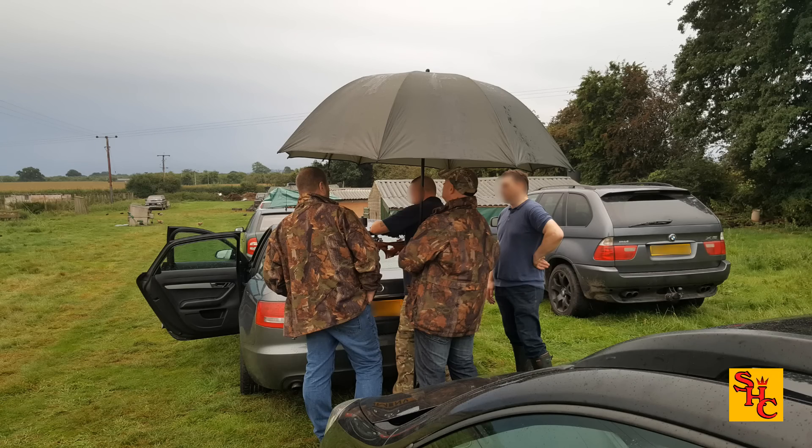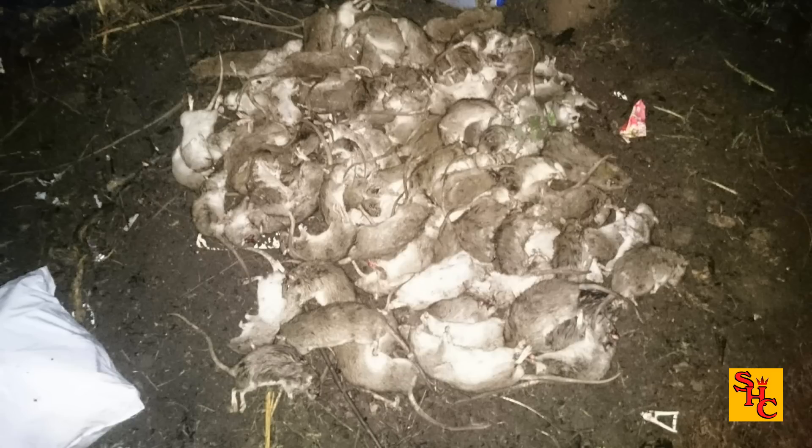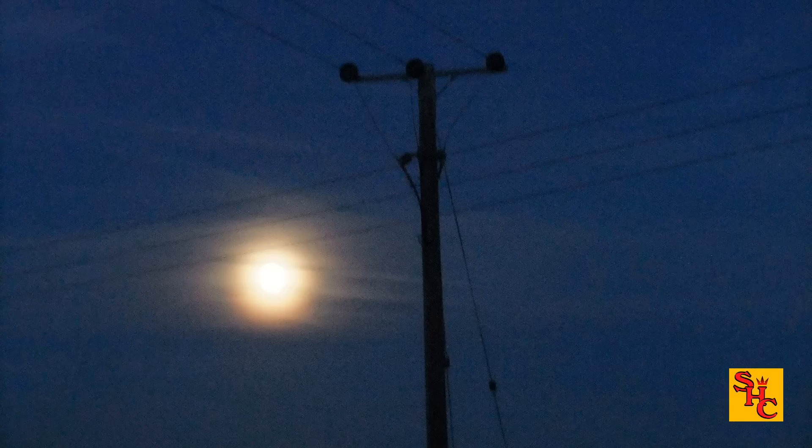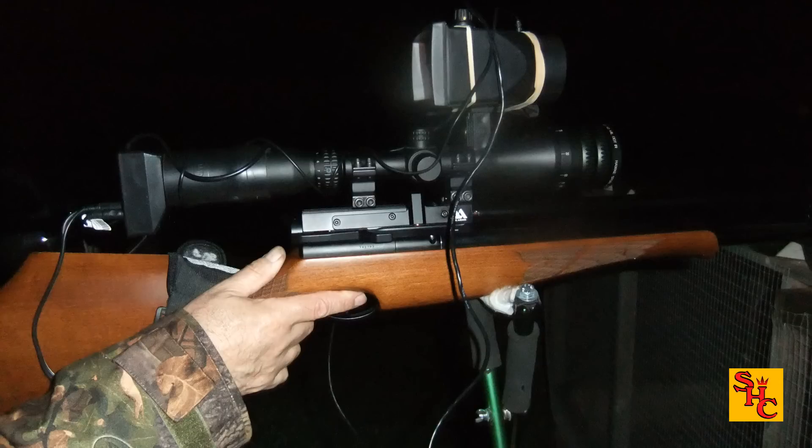To date there have only been three Facebook rat meets, and the video that came out in 2016 — if you haven't seen it, check it out. The night after the first and third meet we decided to go out and see if we could put some more pressure on the rats. This is a video of what happened on those nights. Here we go — this is the night after the first Facebook rat meet; they got a fair pasting the night before.